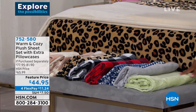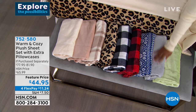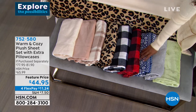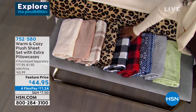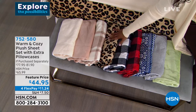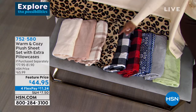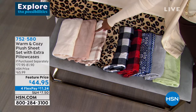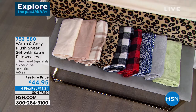We've got them in sage, gray silver — we're calling this one silver — navy Nordic, red and black buffalo check, black and white buffalo check, leopard, neutral plaid, and also in beige and vanilla. And these are fantastic.